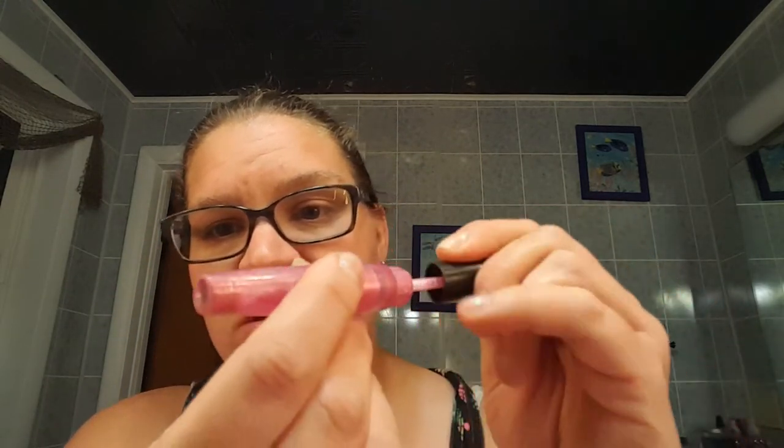I keep saying I'm going to take the stopper out, and I might finally actually be at a point where I have to in order to get the rest of the product out. That one is coming along nicely, and as it's getting to be more summery, I'm more into lip glosses than lipsticks, so that one should go fairly fast for the summer months.